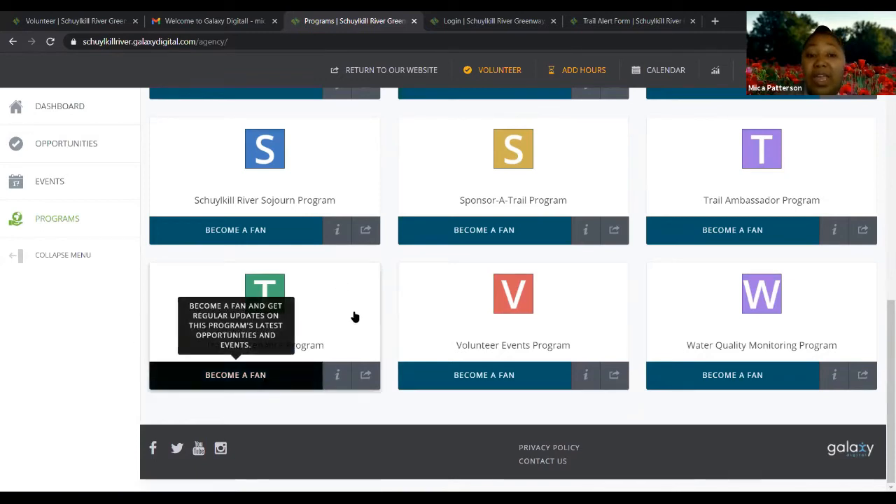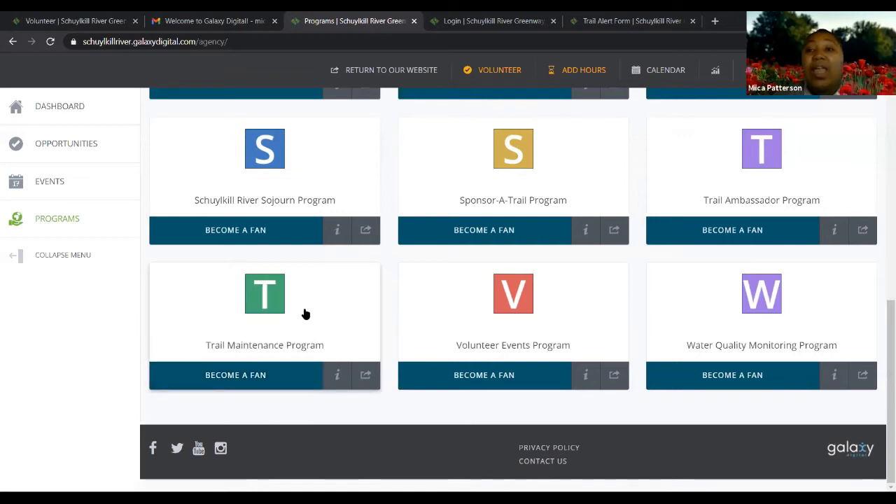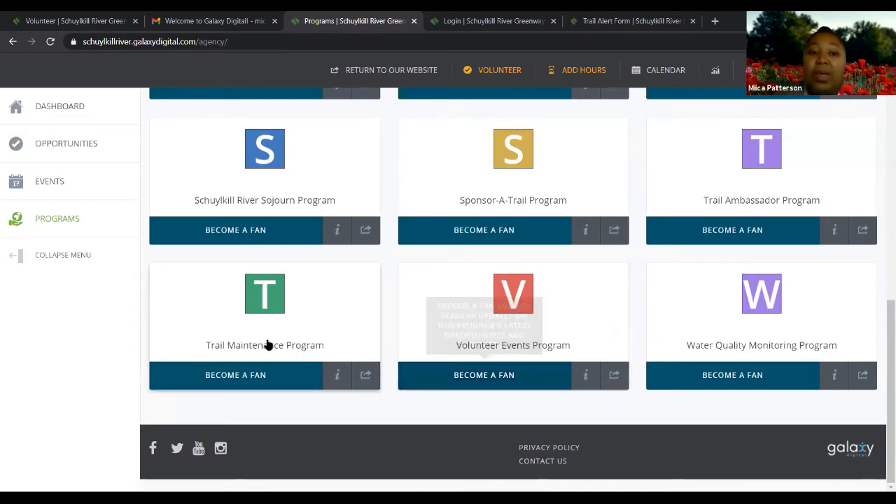If you click 'become a fan,' you like that program, meaning any time an opportunity about trail maintenance is posted, you'll get a notification in your inbox. So if we post a cleanup day under trail maintenance, you'll get an email or notification saying there's an upcoming opportunity in case you're interested in volunteering for it. That's what the 'become a fan' button is for.